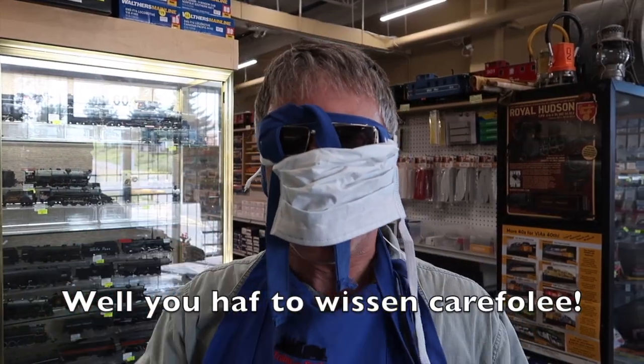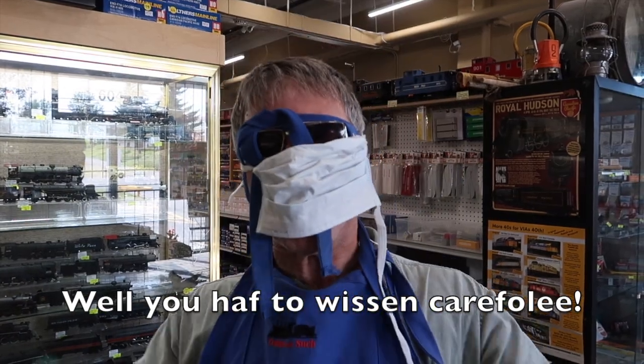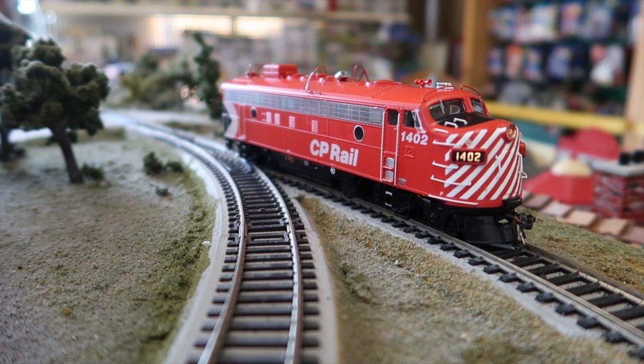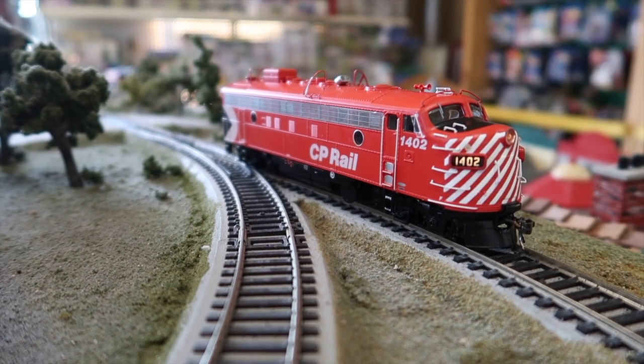You know, I can still never understand you when you have your mask on. Okay, let's try this unit out.